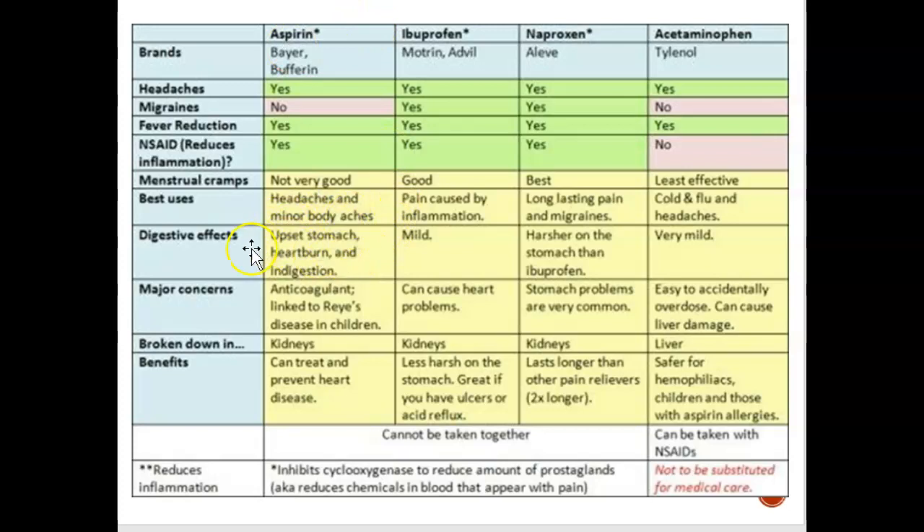Aspirin can cause an upset stomach, heartburn, and indigestion. Advil — not so much. Naproxen — a little pain in the tummy, but not as much. Acetaminophen will probably not cause any stomach pain. Aspirin is a blood thinner and is linked to Reye's syndrome, so no children should be given aspirin because it can affect the liver and brain. Ibuprofen can sometimes cause heart problems, so people at risk for stroke or heart attacks should not be given ibuprofen because it is not a blood thinner and the blood can become thicker.